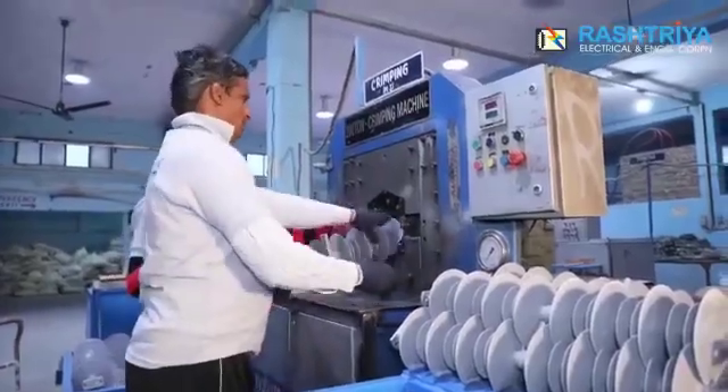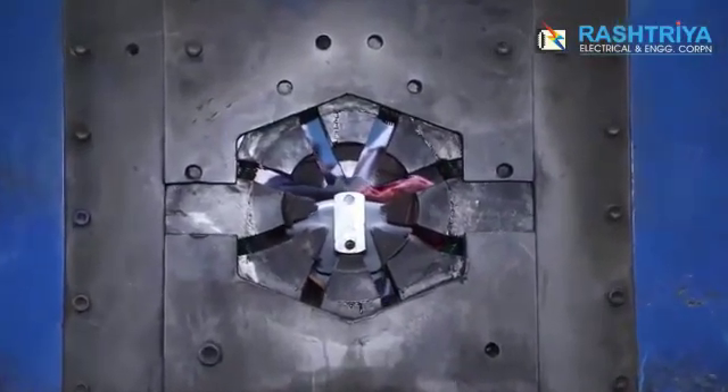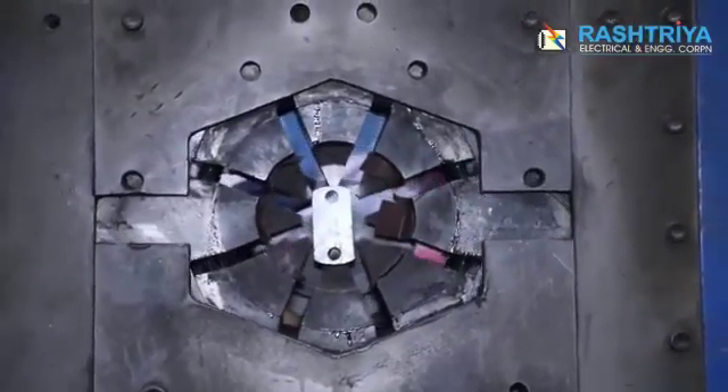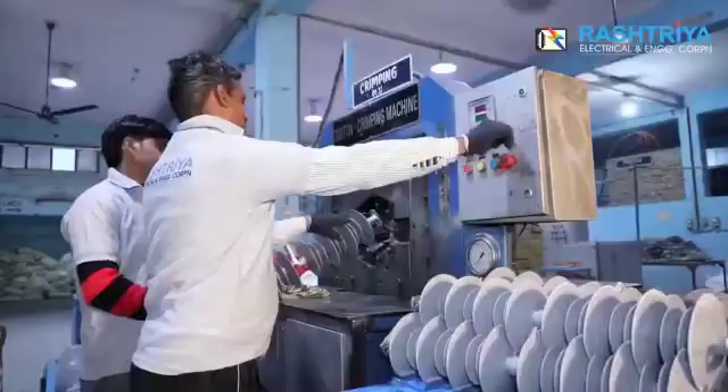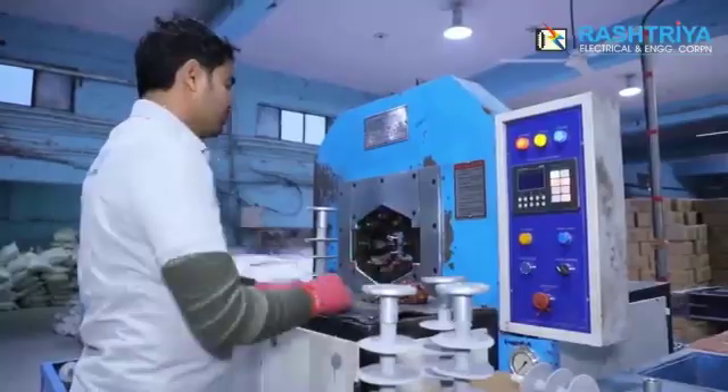This plant was initially set up for porcelain insulators, but in 2007, the company also started manufacturing polymer insulators along with porcelain insulators, to become the first company in India to manufacture both categories.